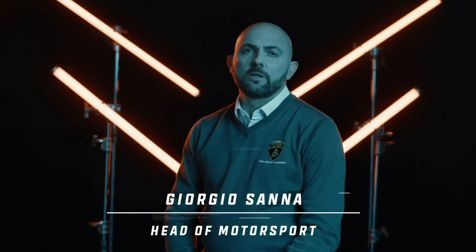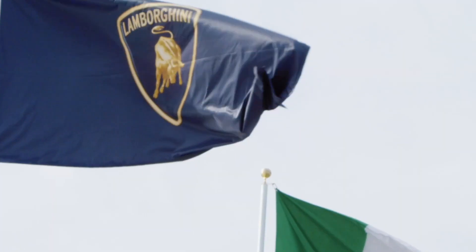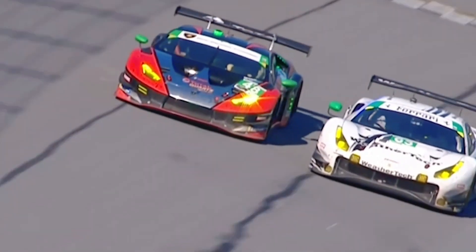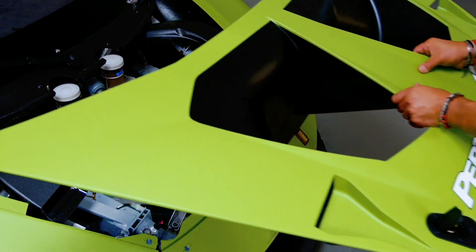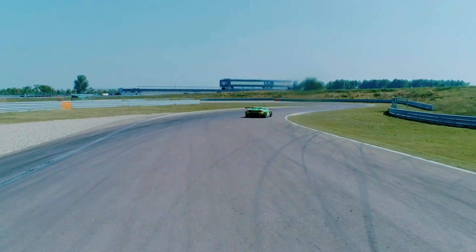Lamborghini Squadra Corsa was born at the end of 2013. I remember we went to Daytona to have a look at this iconic race that I hadn't seen even before, when I was a race driver, and there was a particularly surprising result competing there. After this first experience, we started to work very hard to create and develop the Huracan GT3. The technical challenges when we build a race car are based on three main pillars: safety first of all, the second is performance and driveability, and the third pillar is reliability.